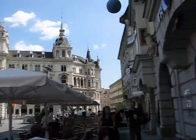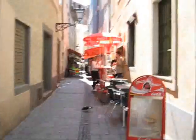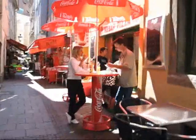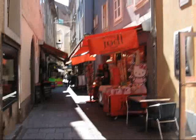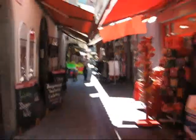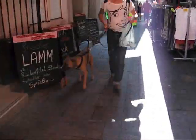Now I'm heading away from the main square of Graz in the direction of one of these narrow little streets. There is retail here. There is also begging, as you just saw. And this is part of the oldest area of Graz. You can see the houses are built so tightly together.